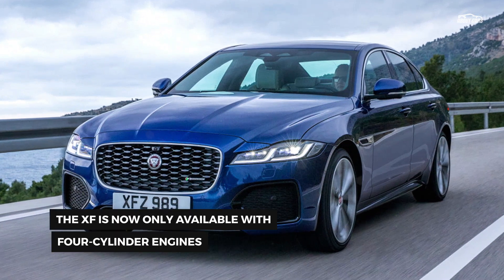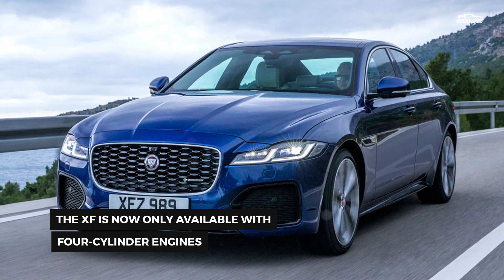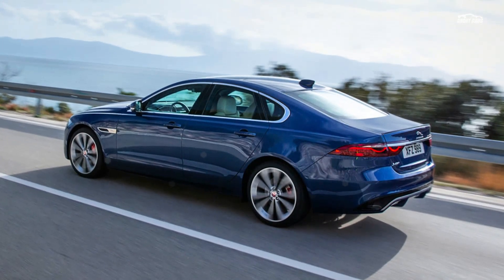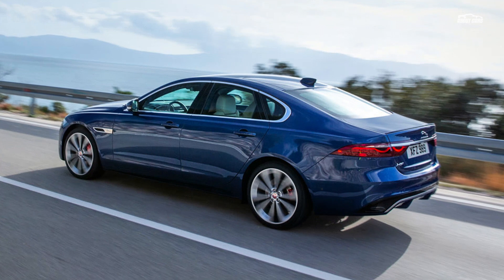Powering it is the latest Pivi operating system with the capability for over-the-air updates. Jaguar has also added a number of standard features, including proximity entry, wireless phone charging, active noise cancellation, a surround-view camera system, and a 12-speaker Meridian sound system.